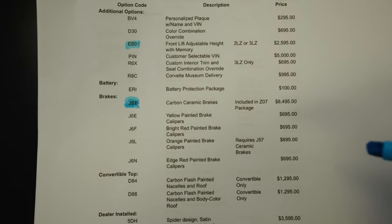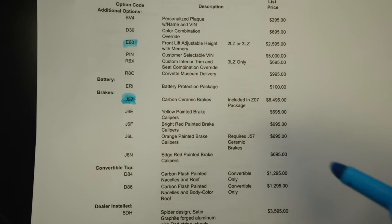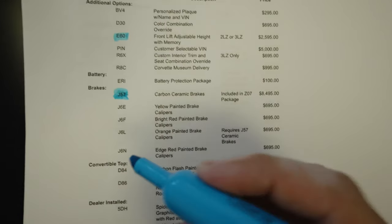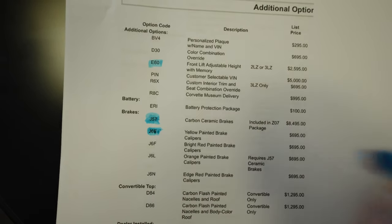I have gone for the yellow painted calipers to go after that Ferrari-American vibe. I was talking to the GM team and they even said they think that spec would look absolutely bonkers on the racetrack. So for $695 I will be adding on the yellow painted brake calipers.